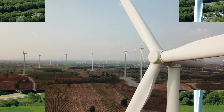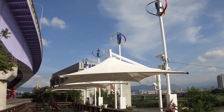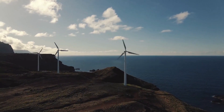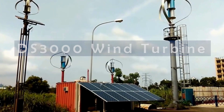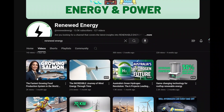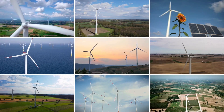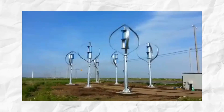Imagine harnessing the power of the wind with a revolutionary turbine that's compact, efficient, and perfect for both weak and strong winds. Meet the DS3000 wind turbine. Welcome back to the channel. In today's video, we're diving deep into one of the most innovative and efficient wind turbines available today, the DS3000.